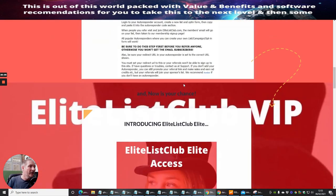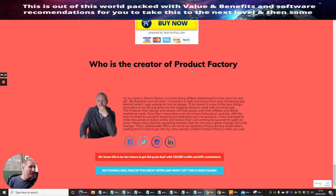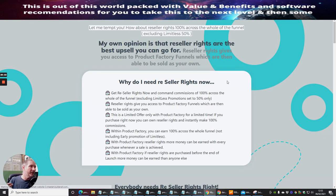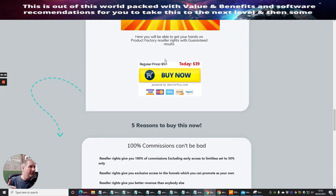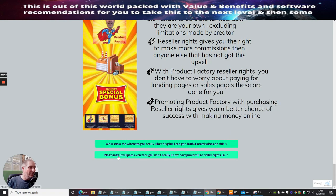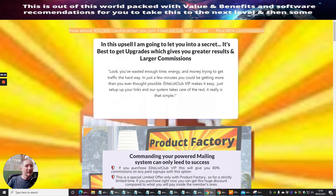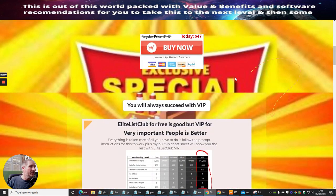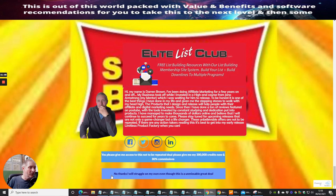The next upsell offers reseller rights — you can resell anything across the funnel apart from Limitless — and earn 100% commissions across the whole earnings. This is at $39. If you click 'No thanks' again, the next upsell is the VIP of Elite List Club, which gives you 300,000 credits worth around £300, plus 8% commissions, valued at $47.